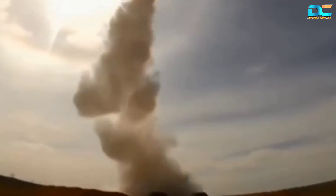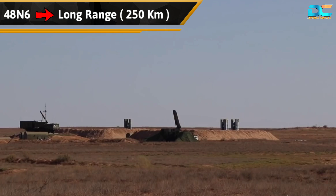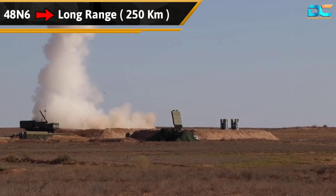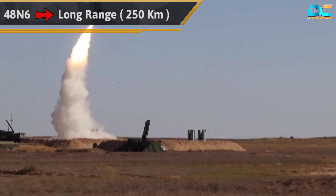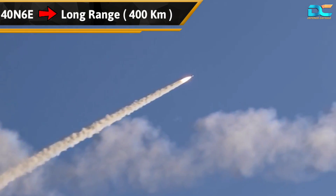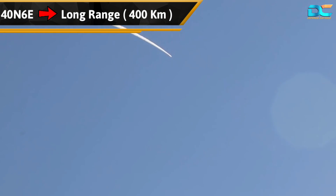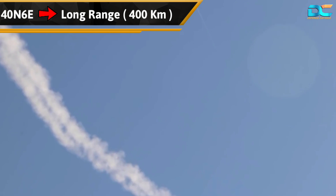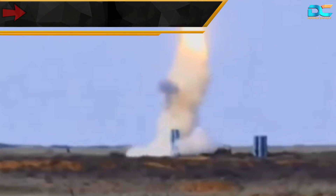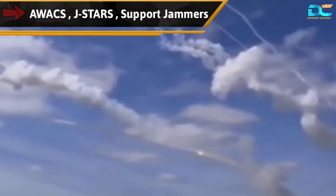Apart from these two missiles, the S-400 system uses the long-range 48N6 missiles. This missile has a powerful propulsion system and can destroy airborne targets within a range of 250 kilometers. The 40N6E missile of the S-400 has the longest range of 400 kilometers and uses active radar homing to intercept air targets at larger distances. It can be launched against AWACS, JSTARS, support jammers, and other high-value targets.